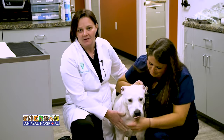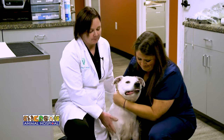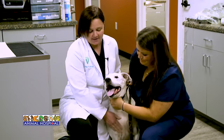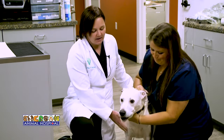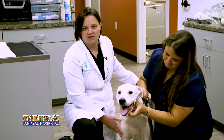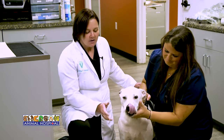Petey's parents opted to have the pre-op blood work done, and his results actually showed that he had elevations in his liver enzymes — his ALT and his ALP. That prompts us to put a hold on anesthesia and make sure we can get to the root cause, because otherwise it makes it dangerous for him to go under.